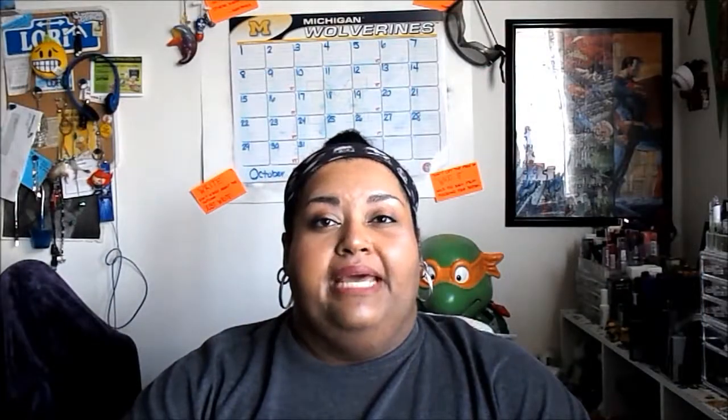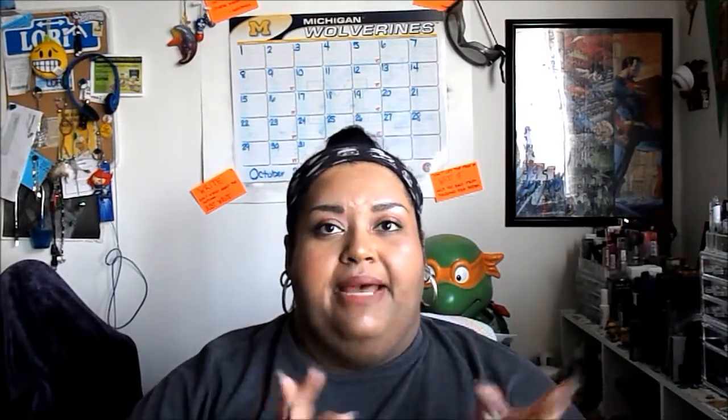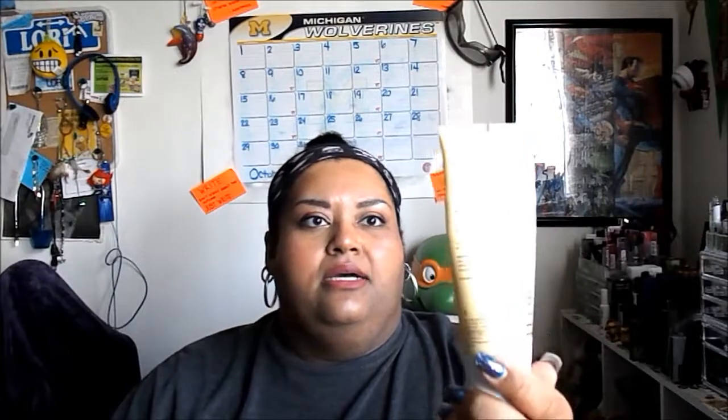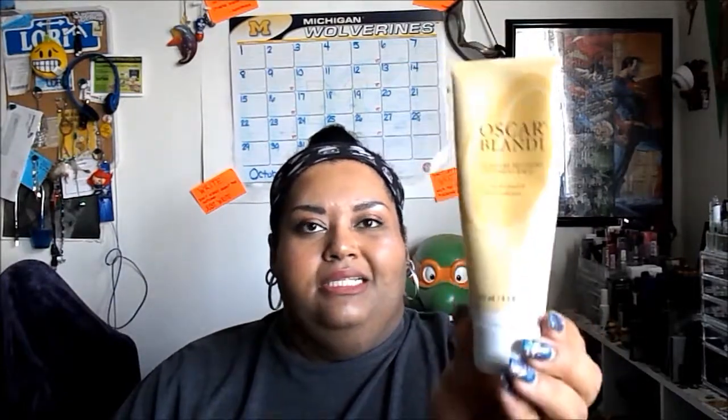Hello everybody, welcome back. This will be an update to my project Use It Up — this will be September progress and October goals. I did two hair masks a month like I usually do. I've been using the Oscar Blandi Moisture Recovery Treatment Balm; this is almost done, then I can move on to a couple of samples I have.